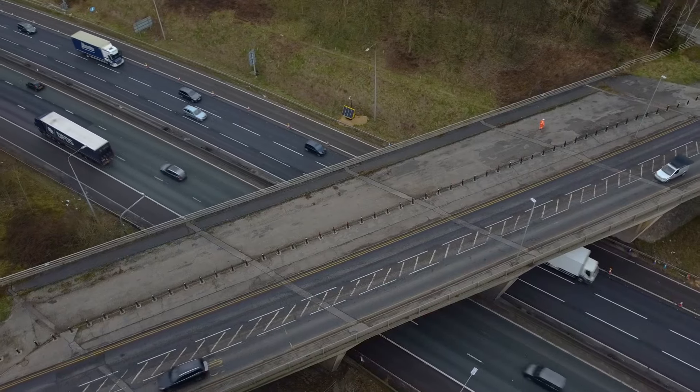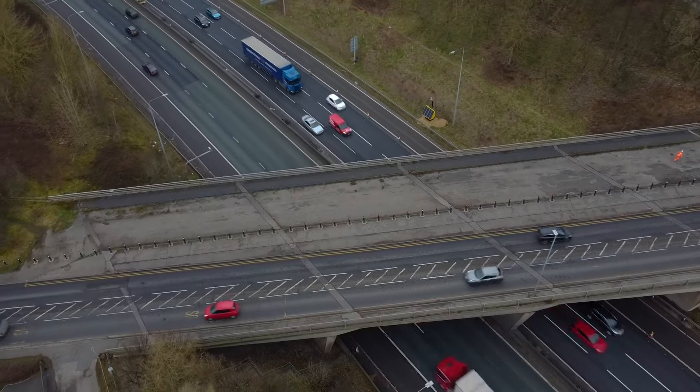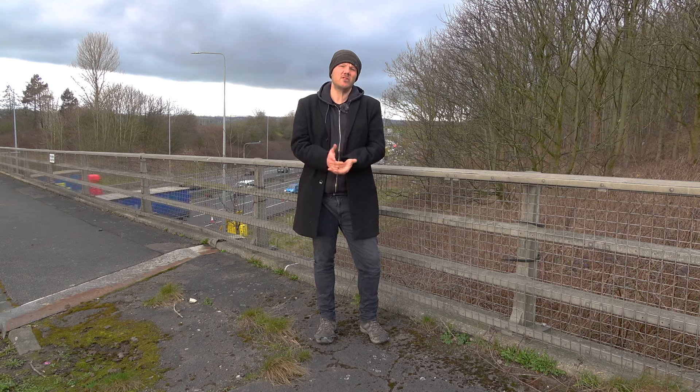The bridges would have been built in the 70s along with the motorway, and I imagine at the time there would have been talk about upgrading the A58 and the A651 to dual carriageways. It probably doesn't cost a lot more to add an extra lane to a bridge that you're already building, so I imagine they just went ahead and built it like this anyway, just in case.